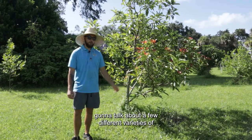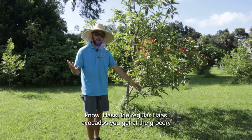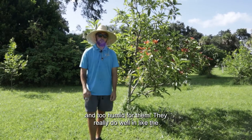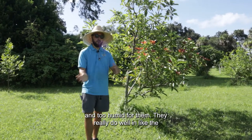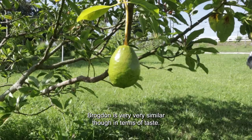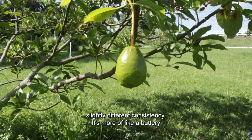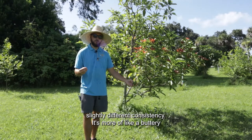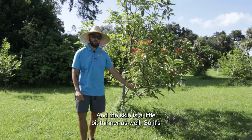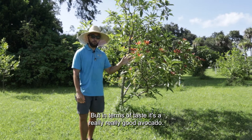Next up, I'm going to talk about a few different varieties. This one here is a Brogdon. The regular Haas avocados you get at the grocery store don't do very well down here — it's a little too wet and humid. They really do well in drier areas like California and certain parts of Mexico. The Brogdon is very similar in terms of taste — it's virtually going to be the same taste. It has a slightly different consistency, more of a buttery consistency, which I personally think is better. The skin is also a little bit thinner, so it's easier to peel. In terms of taste, it's a really good avocado.